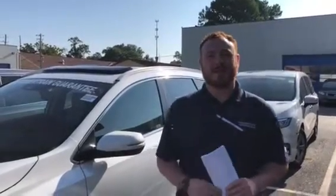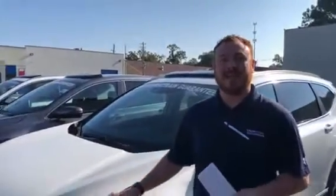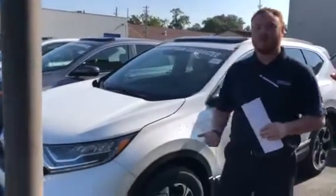Good morning Ronnie, this is Cleo Welch over here at Tamron Honda. I just wanted to personally thank you for inquiring on the 2018 SUV of the year. This is the CR-V Touring that you inquired about.